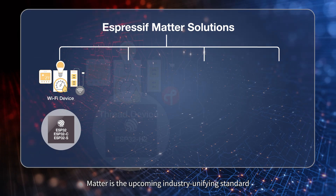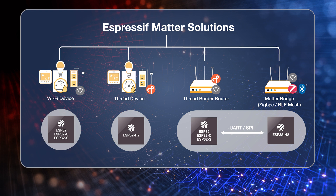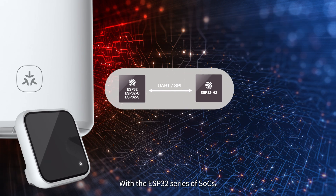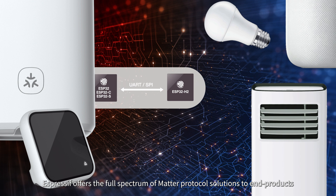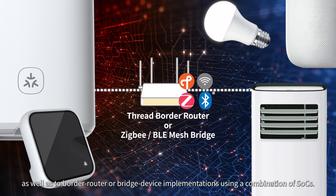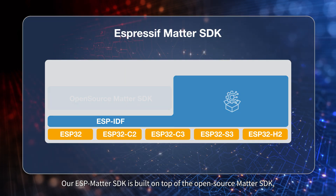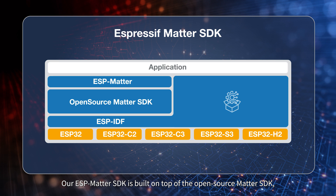Matter is the upcoming industry-unifying standard that will provide secure and reliable interoperability to connected smart home devices. With the ESP32 series of SOCs, Espressif offers the full spectrum of Matter protocol solutions to end products with Wi-Fi or Thread connectivity, as well as to border router or bridge device implementations using a combination of SOCs. Our ESP Matter SDK is built on top of the open-source Matter SDK, which facilitates Matter application development, production, and certification, with the use of a simplified API and purpose-built tools.